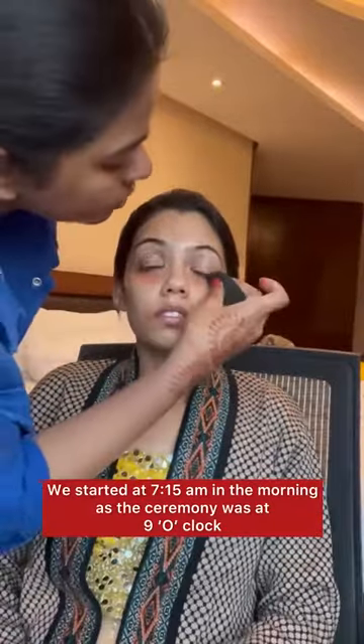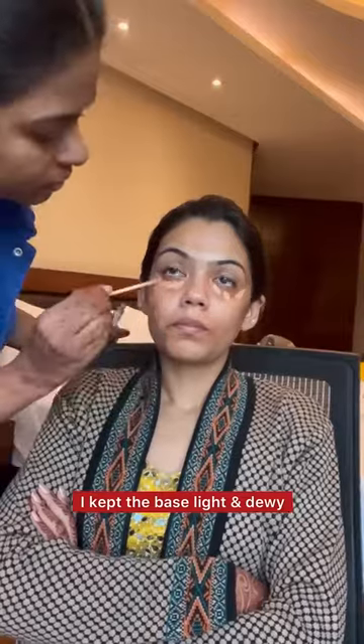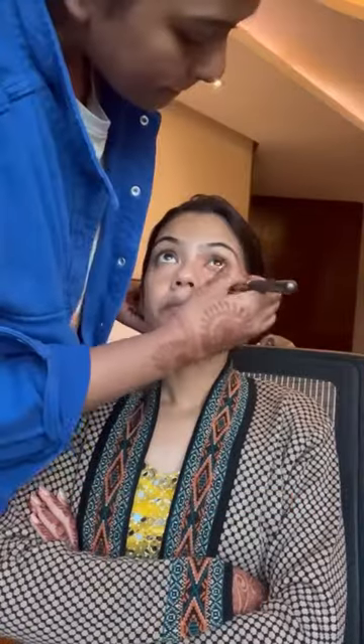Hi everyone, meet my bride Pallavi Di. I'm doing her healthy makeup look. This is the first time I'm doing a full glam look for a bride. We started this makeup look very early on because her function was around 9 o'clock.